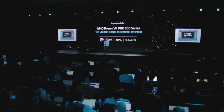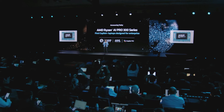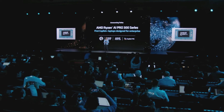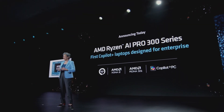The AMD Ryzen AI Pro 300 series resets the bar for what a business PC can do. We combine our high-performance Zen 5 CPU, our new RDNA 3.5 graphics, and our new XDNA 2 NPU with 50-plus TOPS of AI performance — all within Copilot Plus PCs.